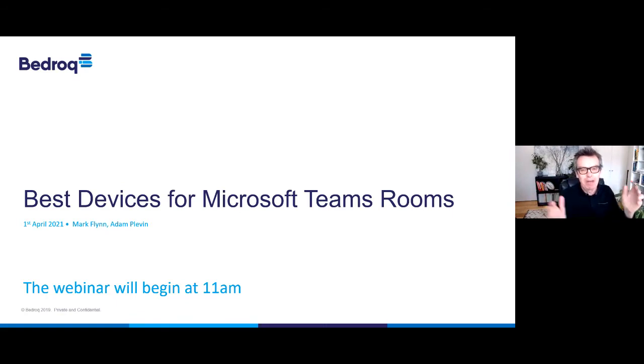Good morning everyone, and welcome to our best devices for Microsoft Teams Rooms webinar today. Let's get straight on with the content. We've got a lot to cover. As we ready our businesses for the return to the office post-COVID, we need to make sure our offices are ready to support our new Microsoft Teams video-centric way of working.